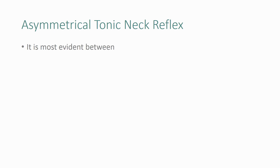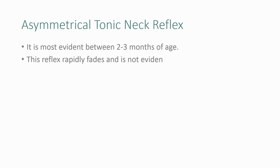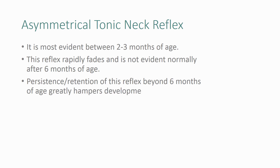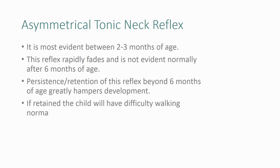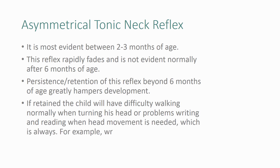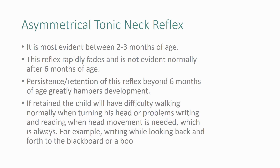It is most evident between 2 to 3 months of age. This reflex rapidly fades and is not normally evident after 6 months of age. Persistence of this reflex beyond 6 months of age greatly hampers development. If retained, the child will have difficulty walking normally when turning the head, or problems with writing and reading when head movement is needed — for example, writing while looking back and forth to the blackboard or a book.